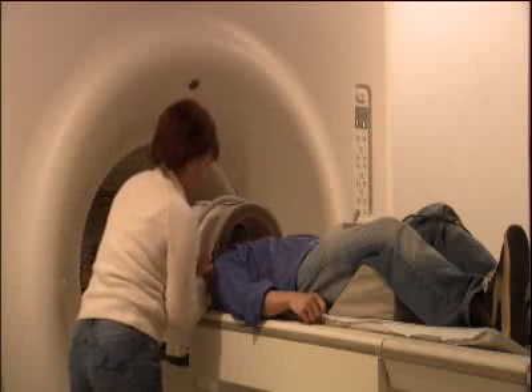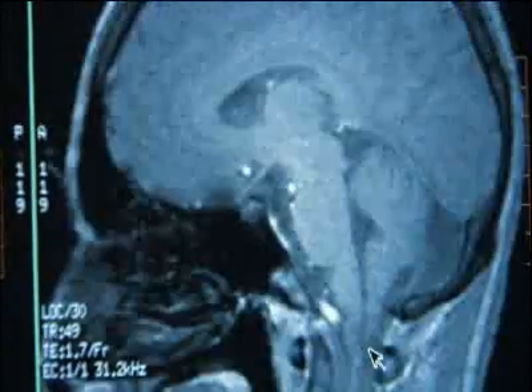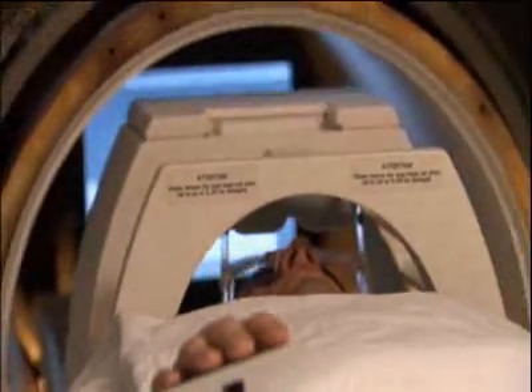An MRI is a machine designed to see the flow of blood. If an area of the brain is active, it will detect the blood rushing in and display it on a screen.